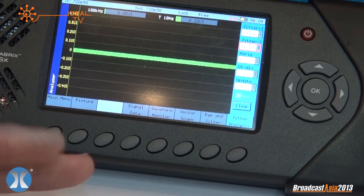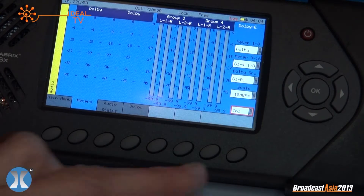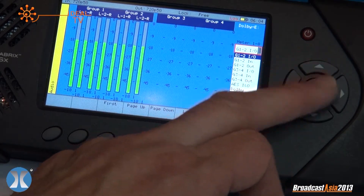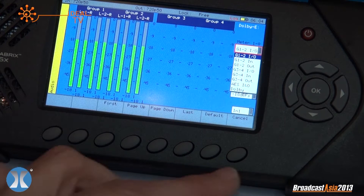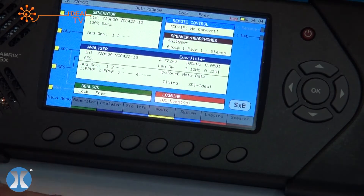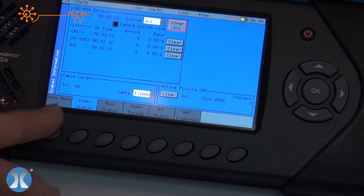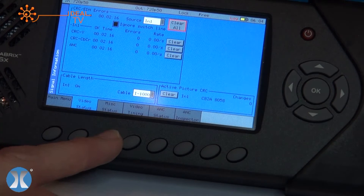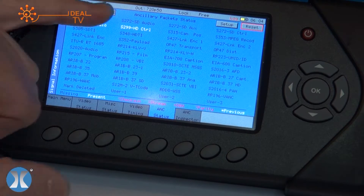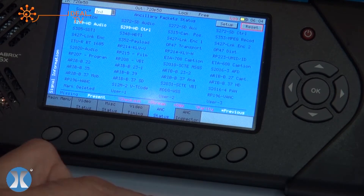You've also got cable length measurement — quite a useful tool. Moving away from the traditional tools into audio: here you can see 16 channels of audio, ranging from Dolby right the way through to AES, and individual channel pairs. You can select all 16 channels of audio, and we've got that unique Dolby analysis. Moving on to signal information: here you can see CRC and EDH errors — this is where you'd see the flags if you found a fault on your signal. Very easy to use. Then you have ANC status, so with one view you can see what the signal is carrying — in this case HD audio and a range of other ancillary packets.